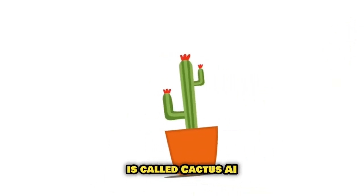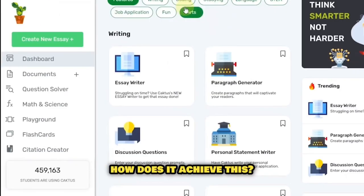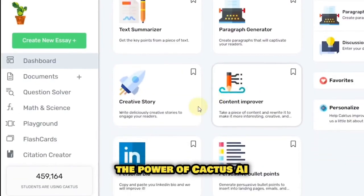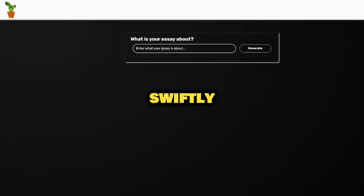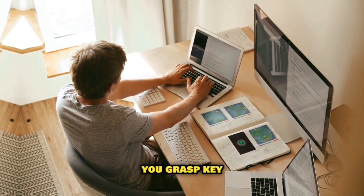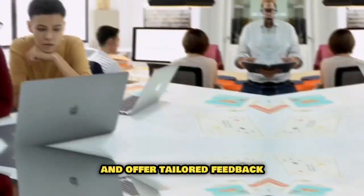Our next gem is Cactus AI, a powerful AI-fueled educational tool designed to help students elevate their writing, math, and problem-solving skills. It combines a large amount of educational data with a powerful language processing system to quickly create accurate, up-to-date learning materials. Its text summarizer swiftly and accurately condenses complex articles and textbooks into succinct summaries, saving you time and helping you grasp key information more effectively. For teachers, Cactus AI opens up new avenues for personalized learning — they can create bespoke assignments, monitor student progress, and offer tailored feedback.